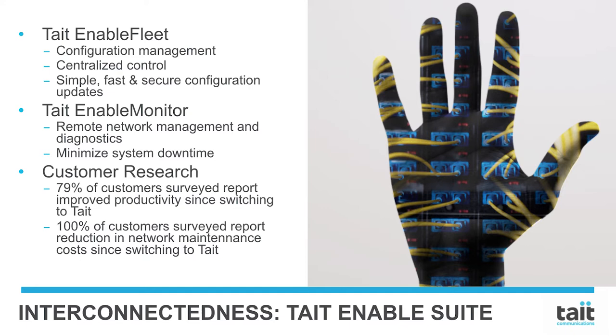Only Tate Enable Fleet can deliver OTAP firmware updates over a DMR network. With Enable Fleet and Unify Vehicle together, you can use either DMR or Wi-Fi to wirelessly deliver your configuration and firmware updates. Through Tate Enable Monitor, DMR data provides effective remote network management and diagnostics, streamlining the process of network monitoring.